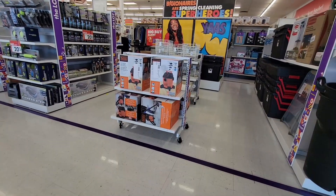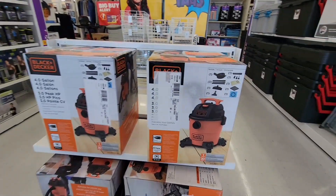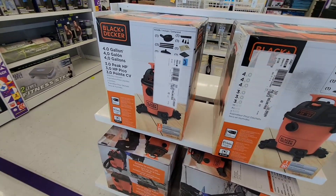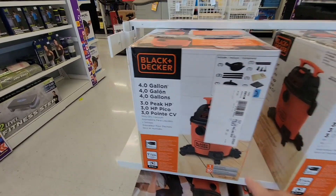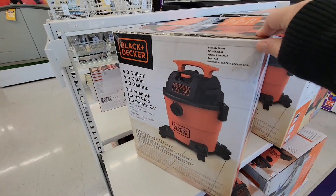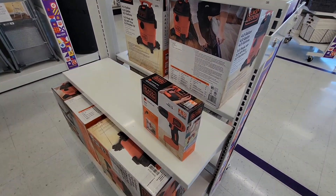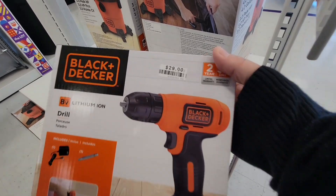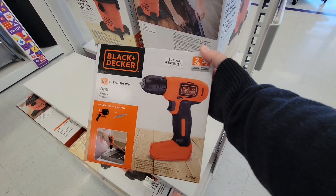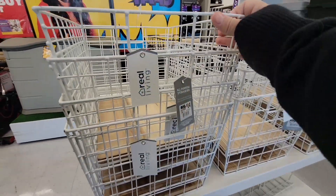As soon as I walk up I really like this new display. This particular Big Lots has a nice way of greeting you — BAM, here's some new merchandise. The shop vacs are always something good to have, especially for a garage. They have a Black & Decker cordless screwdriver for $29 — always a must, definitely something you want in your toolbox.